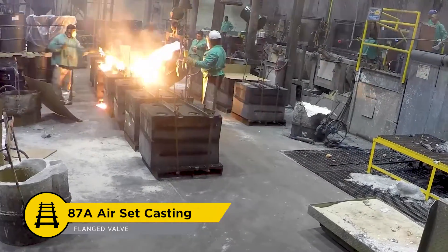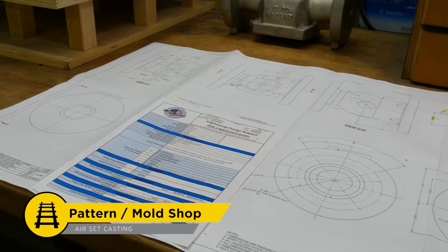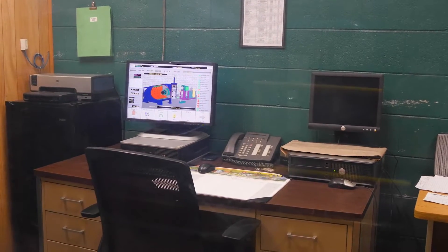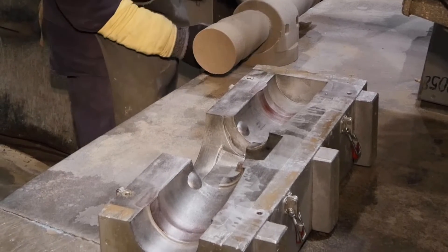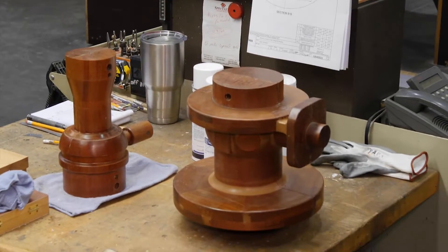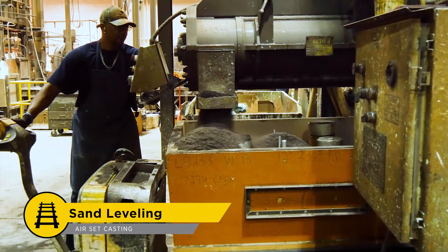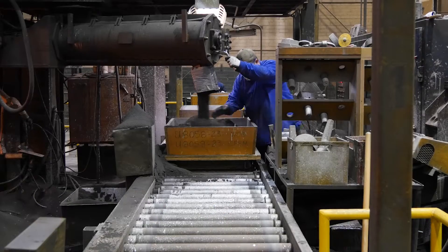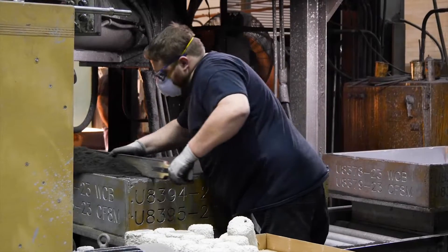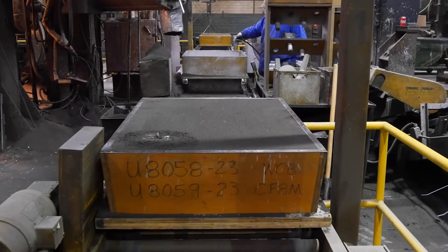For larger size castings, Apollo uses an air set process. Air set casting begins with the design of the pattern, assisted by MagmaSoft solidification modeling and building tooling to create the cavities in the sand for metal to flow through. The 3D impression molds are made from wood and abrasion-resistant polymers. Resin-impregnated sand is mixed with engineered sand system additives before filling first the top, or cope, and then the bottom, or drag, of the sand mold. The operator then carefully levels the box, as this will become the top or bottom of the fully assembled mold.